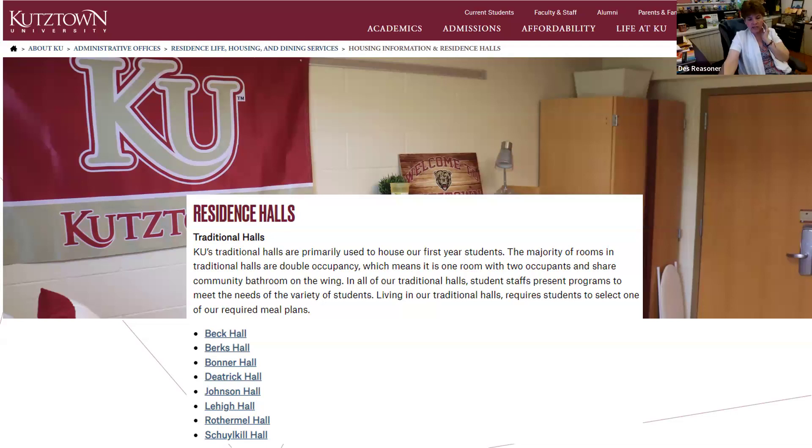Freshman move-in day is Thursday, August 22nd. You'll get an email with all the instructions for move-in day in the middle of July. We make sure we have the most accurate information in terms of who's living where in the residence hall, so we wait until mid-July to send all the instructions.